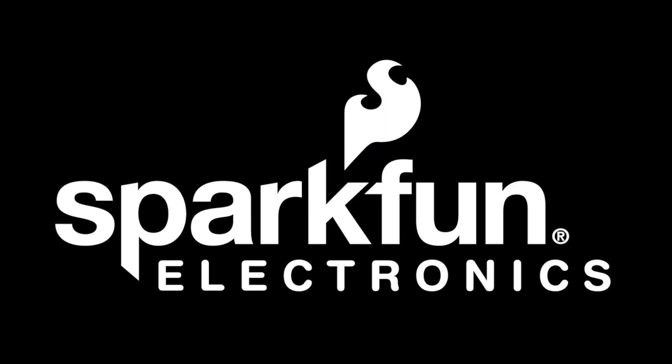Without SparkFun, I wouldn't be able to do my job, or it would be a lot harder. Thank you very much.